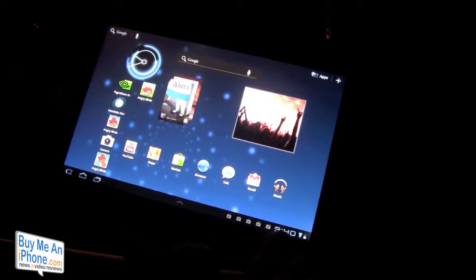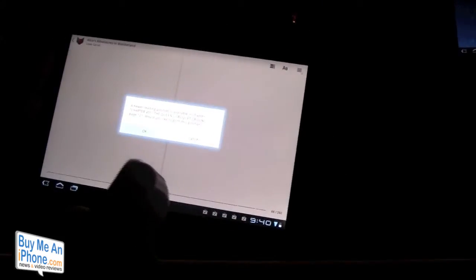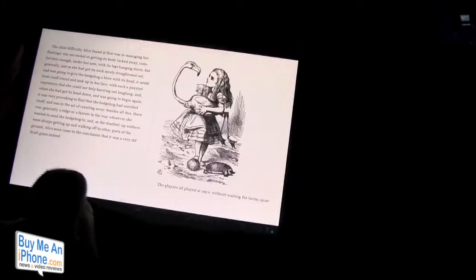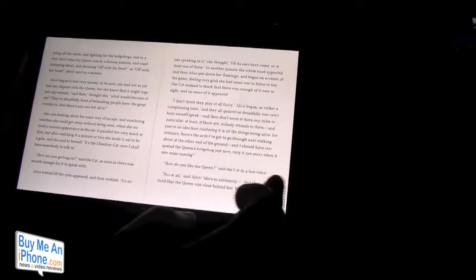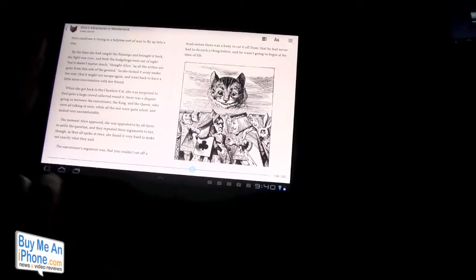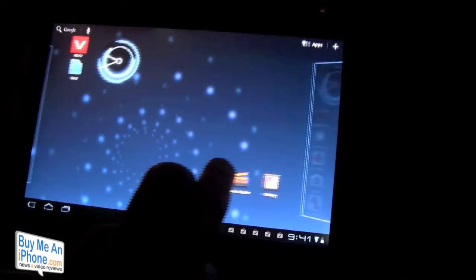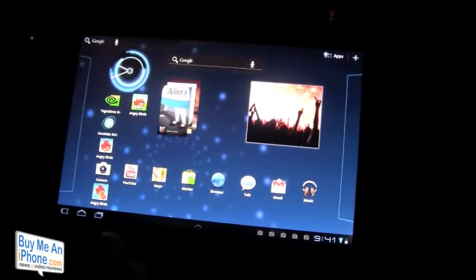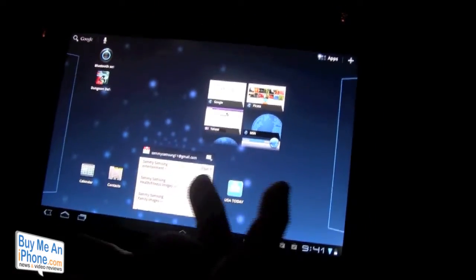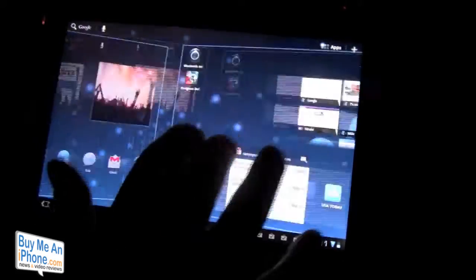For example, books look great on this. Alice in Wonderland — the pages flip just like on an iPad. It looks fantastic, the screen is brilliant, and it is really, really smooth. It's very equivalent to the smoothness of the iPad. Just really, really smooth — there are no stutters whatsoever.